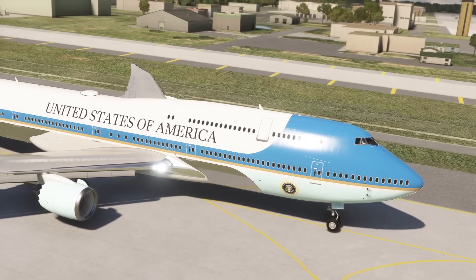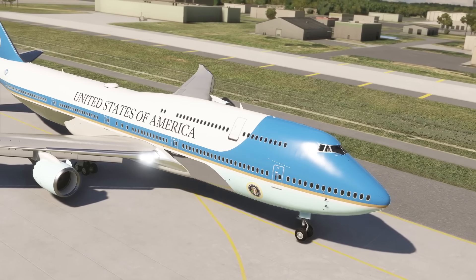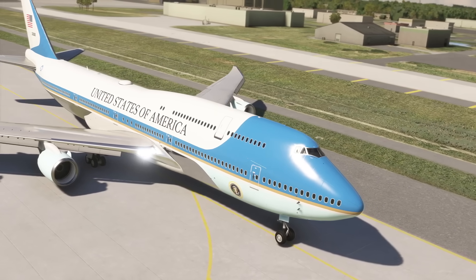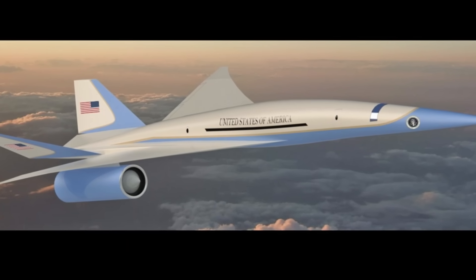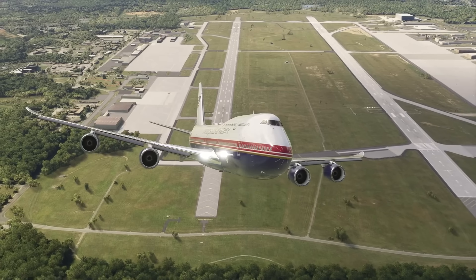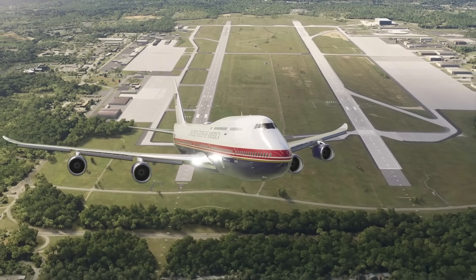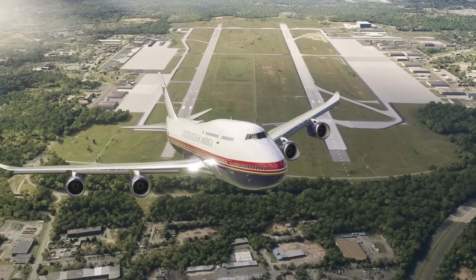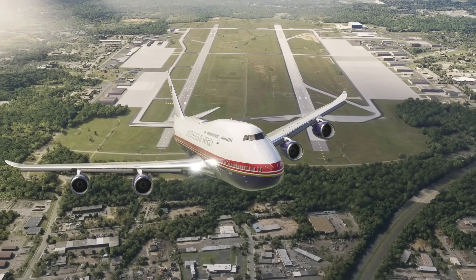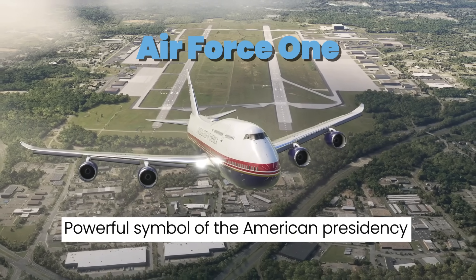In conclusion, the next generation of Air Force One is on the horizon, promising to deliver enhanced capabilities and cutting-edge technology. With the plane scheduled for delivery by 2024, the current administration has ample time to make decisions on design and features. Whether the new president will opt for Trump's proposed changes or stick with tradition remains to be seen, but one thing is clear: Air Force One will continue to be a powerful symbol of the American presidency for years to come.